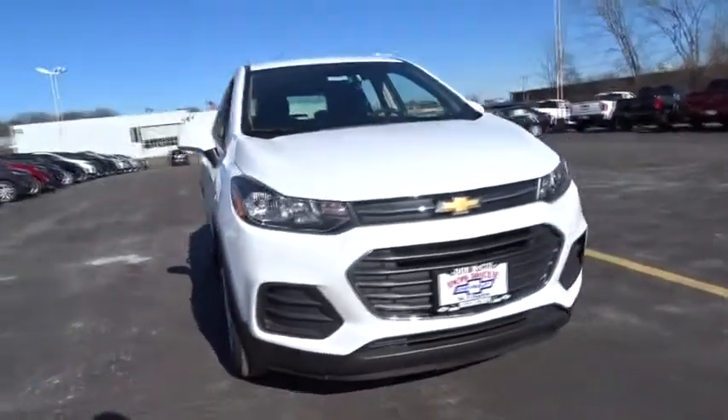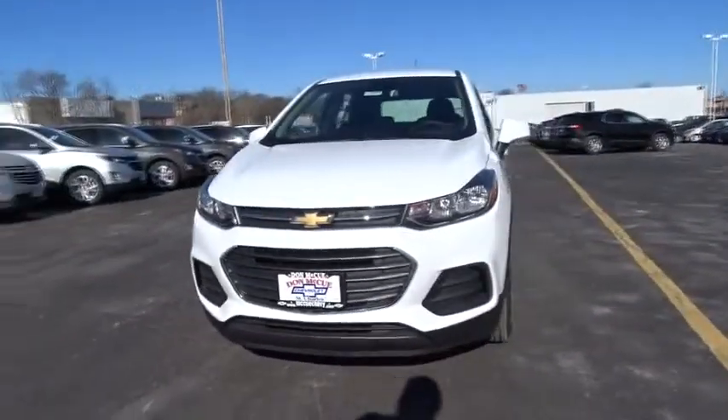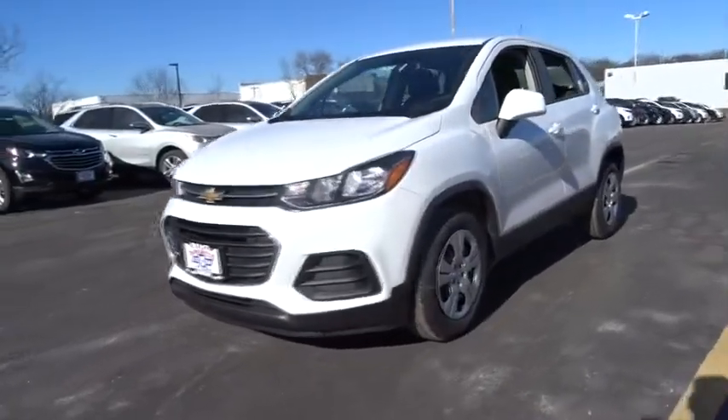The 2018 Chevrolet Trax. The Trax is tiny on the outside, but remarkably spacious within. It comes with a clean and modern interior. Here are some of this vehicle's great options.